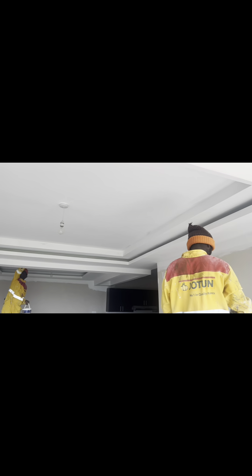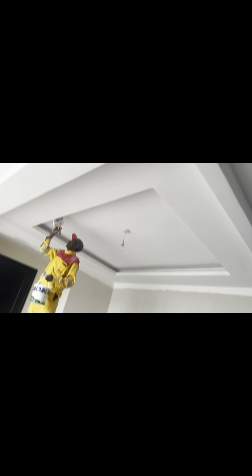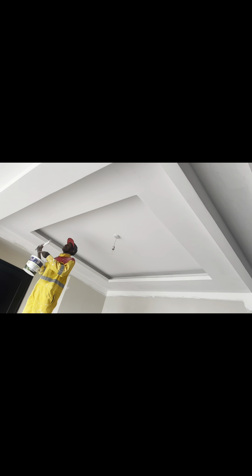You can see we are doing the paintwork — final paintwork. As I said on this channel, we are going to show you more videos of very beautiful homes that we decorate and design. We have a design team, a technical team, a team for each department. You can see we are just doing the final touches on the gypsum ceiling in this apartment.